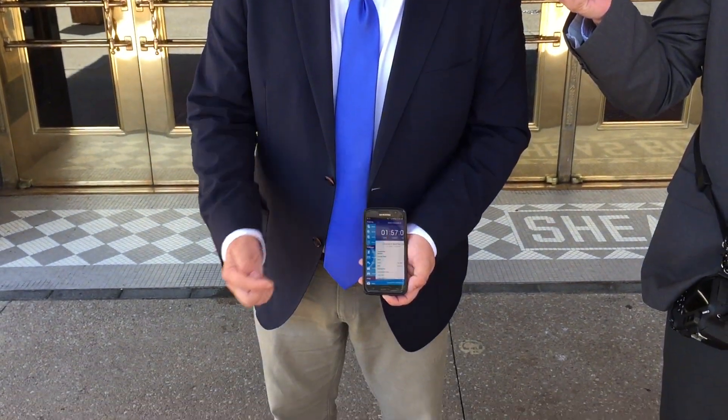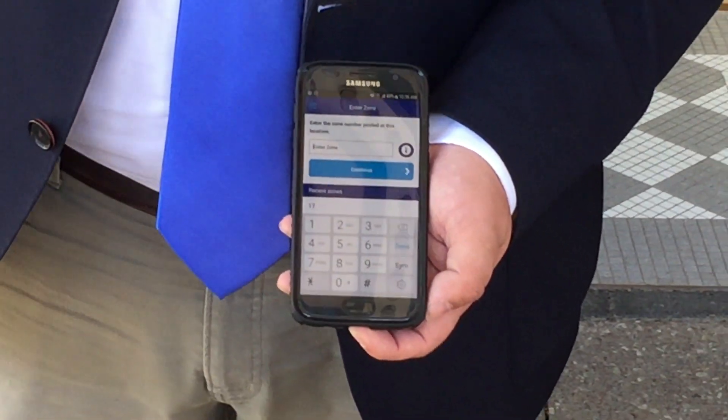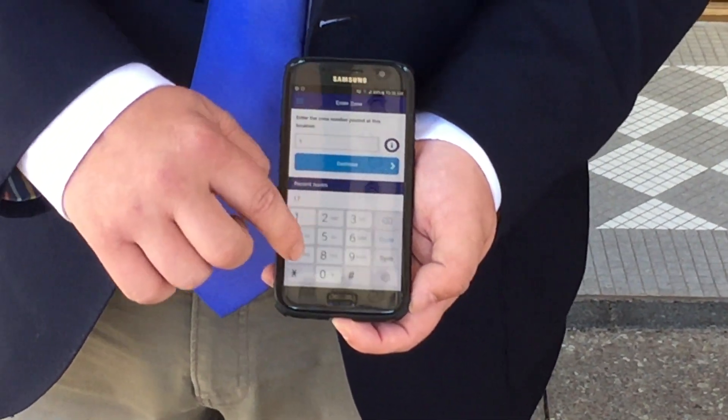At this point in time, I'm now selecting which zone I'm parking in. I just entered the zone number that we're currently in right now, which is zone 1717.